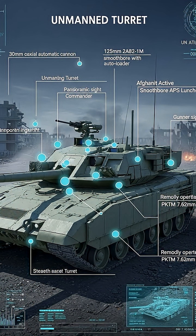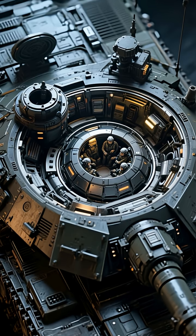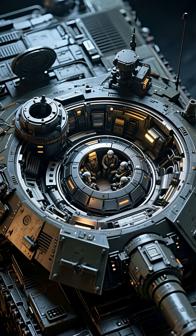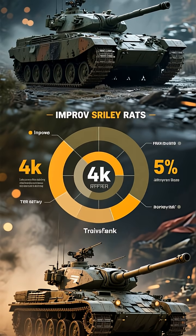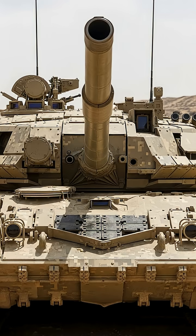What makes the Armata so special? It all starts with its radical design. See that turret — it's completely unmanned. For the first time, the entire three-person crew sits together in an ultra-protected armored capsule at the front of the hull, shielded from direct hits to the turret. This design drastically increases crew survivability — a game changer in tank combat.